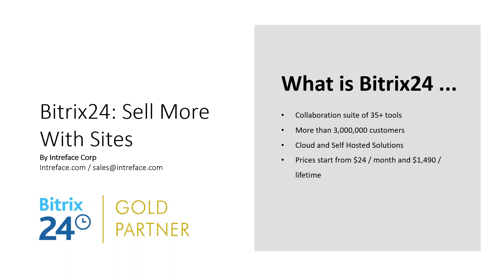Bitrix24 is a suite of in excess of 35 tools for managing your business. Over 3 million organizations use Bitrix, available as a cloud on a monthly subscription or a self-hosted solution, which is essentially a one-off lifetime cost.